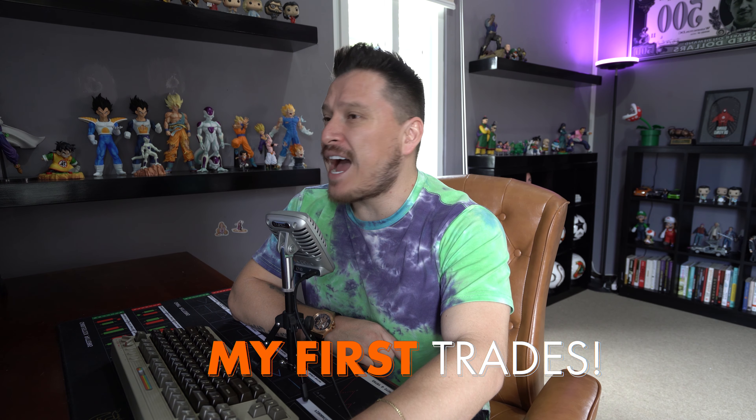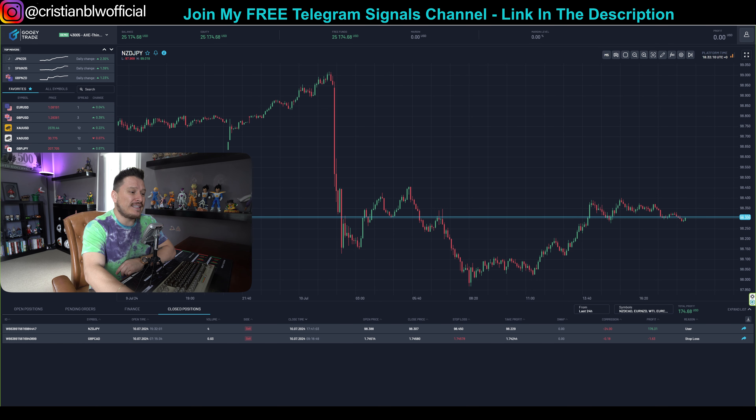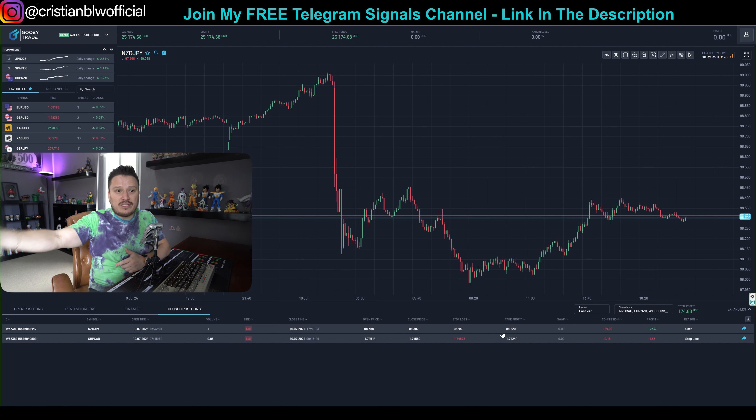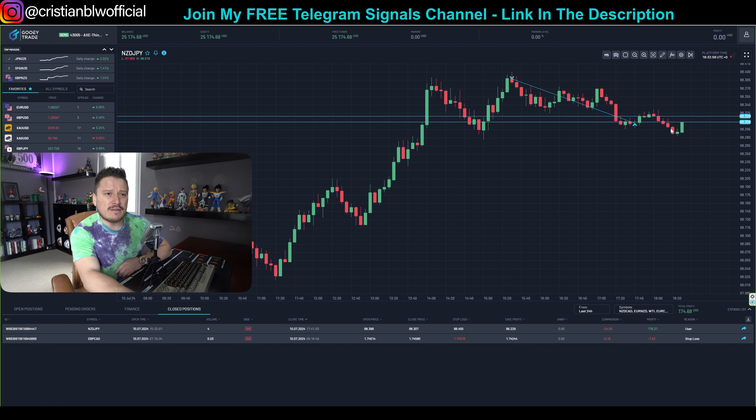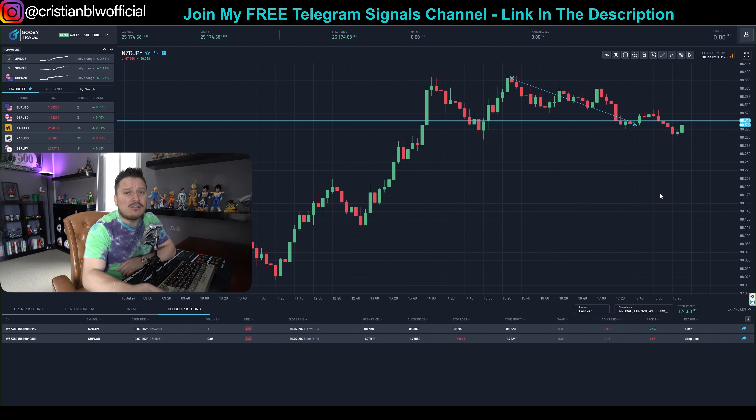Now let's take a look at the first trades I was able to place in today's session. The first one — ignore it, because as you can see it's a $1.63 trade. What happened is that I'm new to this trading platform and I didn't know exactly how to place my trades, so I ended up losing the entry and just closed it. The second trade I had was this one right here for NZDJPY. You're looking at five-minute candlesticks, and I closed this trade about 50 minutes ago.